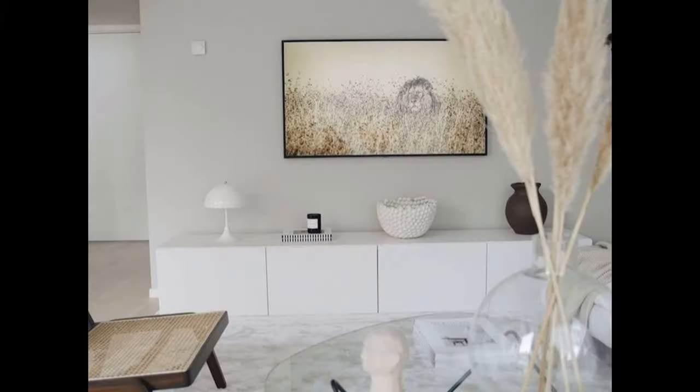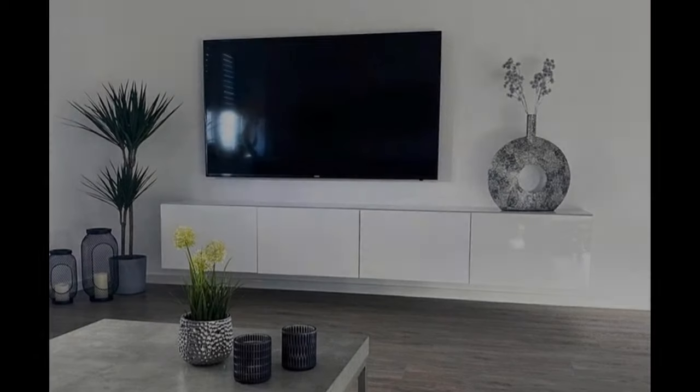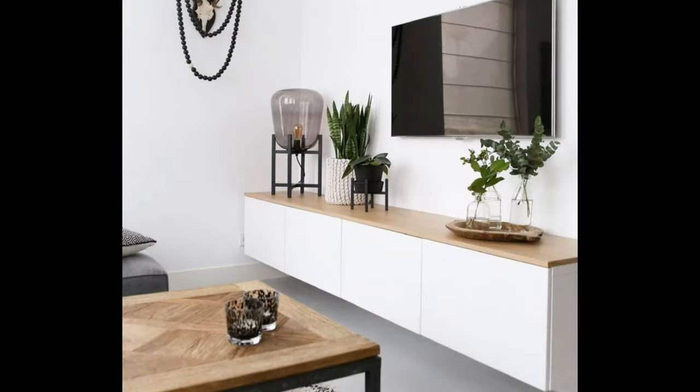Shelf decor: when styling TV stand shelves, treat each shelf as individual. Choose an anchor piece for each level, like a stack of boxes, framed picture frames, or a beautiful lantern as the focal point. For consistency, use a color palette that will create a cohesive look.